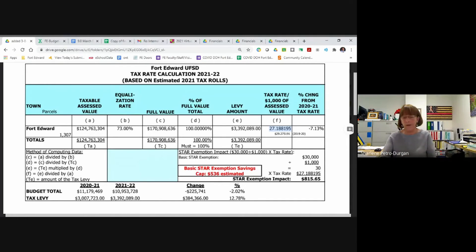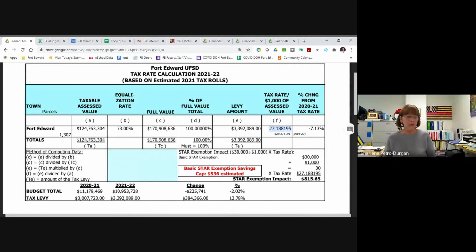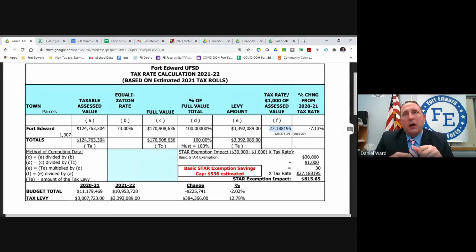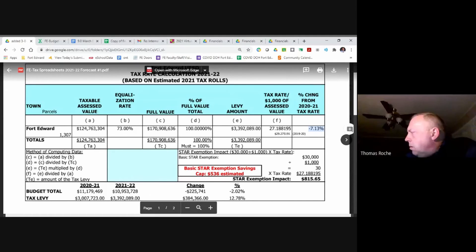On this sheet, the full assessed value has the Irving pilot added back in at $22 million — that's correct. It shows our levy amount at the tax cap limit of $3,392. That results in a tax rate of $27.19 per thousand this year, compared to $29.28 last year. Our tax rate is going to go down about 7 percent. That's a direct result of the Irving pilot, as well as changes to spending we had to put together this year.